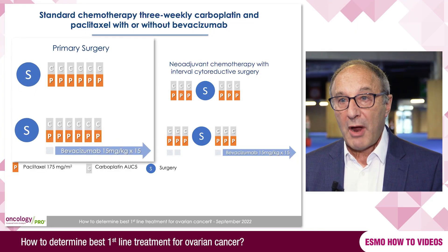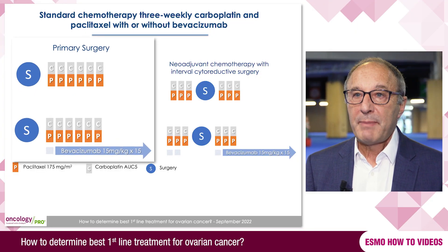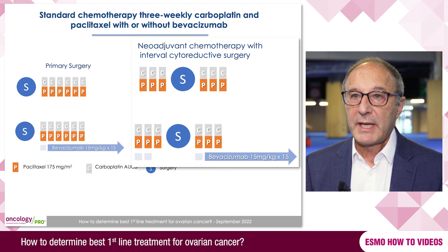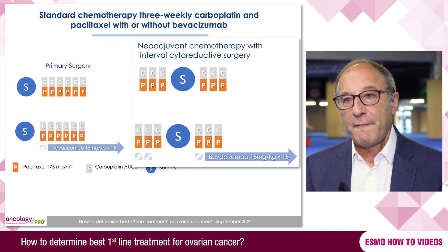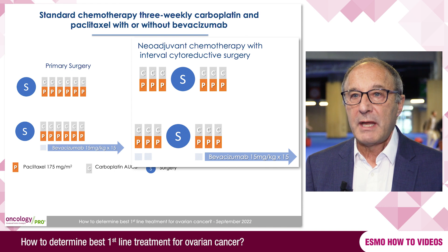The standard chemotherapy for ovarian cancer is carboplatin and paclitaxel, and in most cases this is given on a three-weekly basis. If it's given after primary surgery, then patients would typically have six cycles of chemotherapy. If the patient is having neoadjuvant chemotherapy, then three cycles of treatment would be given, and then a further three cycles after surgery.